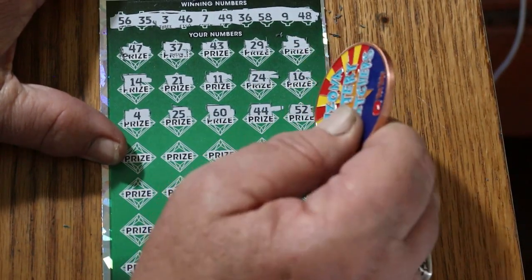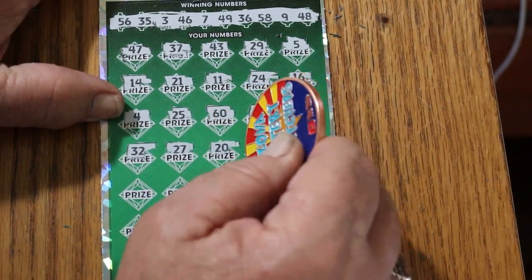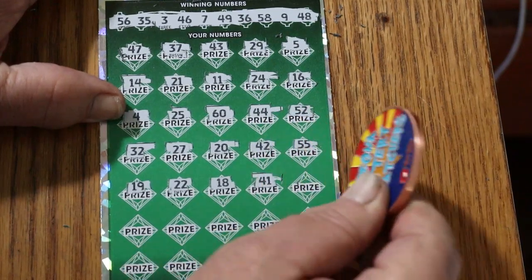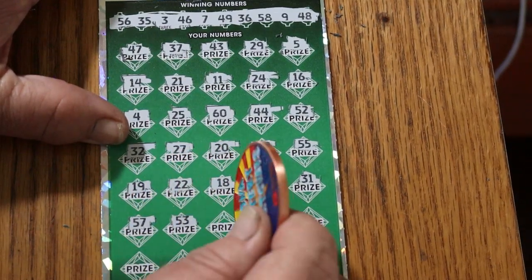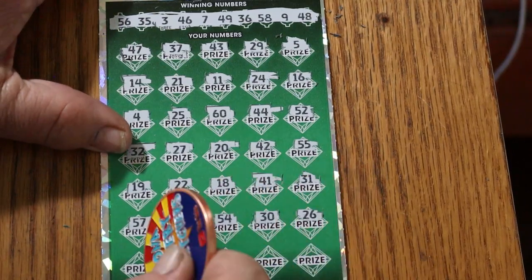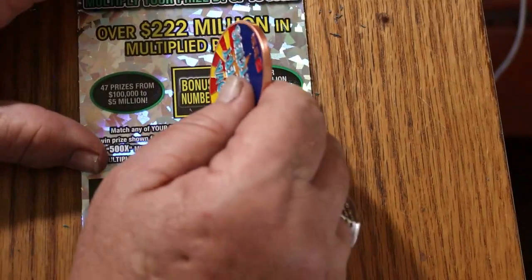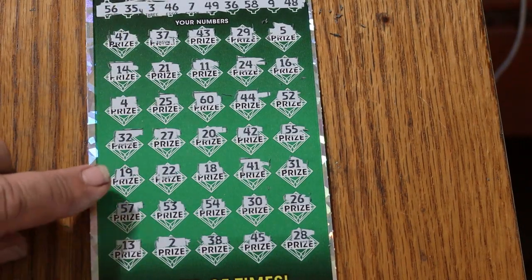Continuing ticket 13: 52, 32, 27, 20, 42, 22, 25, 55, 19, 22, 18, 41, 31, 57, 53, 54, 30, 26, 30, 13, 25, 38, 45, and 28 in the corner. Nothing on the main numbers. Bonus number is 55 — and we got 55 right there!